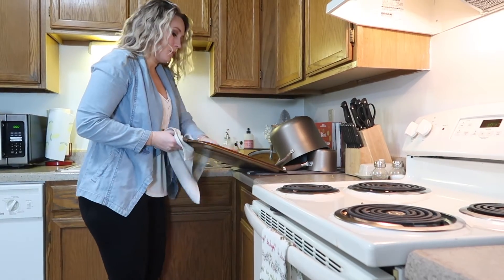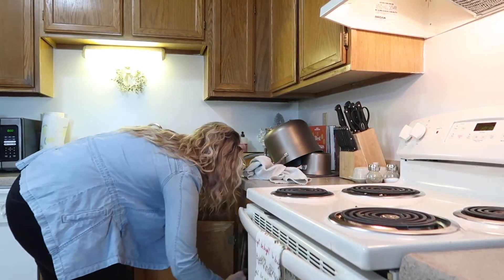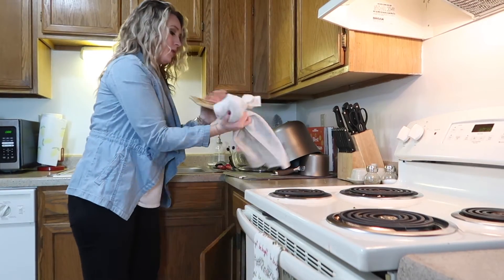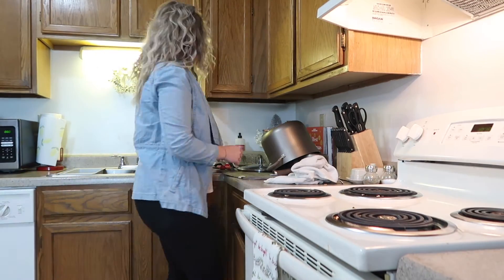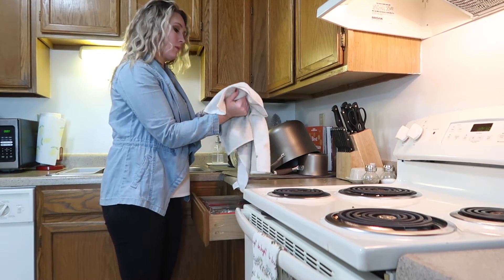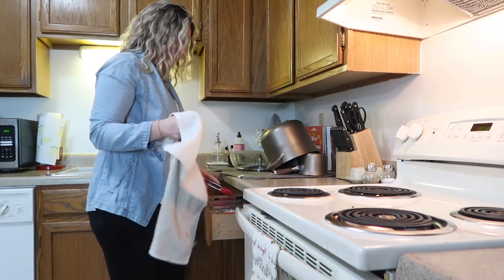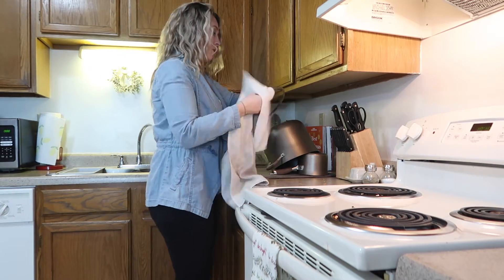Finally we are done washing everything. I made sure to do one last sweep before we drained the water just to make sure I didn't miss anything, because if you guys have seen any of my previous videos you know I'm notorious for forgetting something and having to wash it by hand again. Now I'm going to go ahead and get everything dried and put away, and then I'm going to go ahead and wipe off our counters.